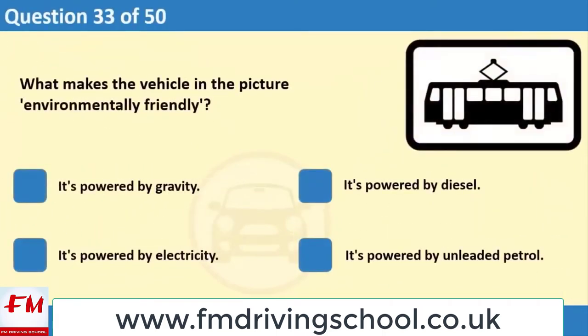What makes the vehicle in the picture environmentally friendly? 1. It's powered by gravity. 2. It's powered by diesel. 3. It's powered by electricity. 4. It's powered by unleaded petrol.